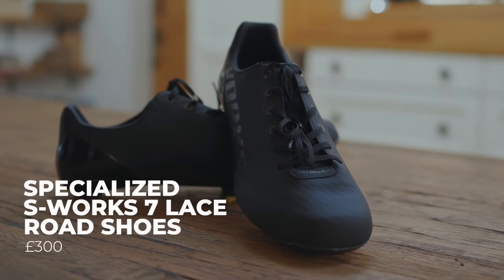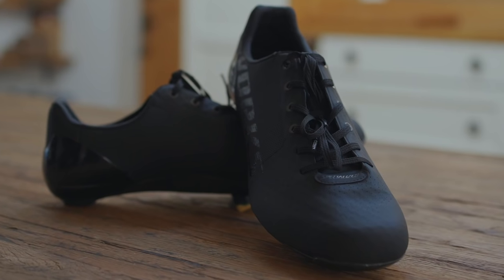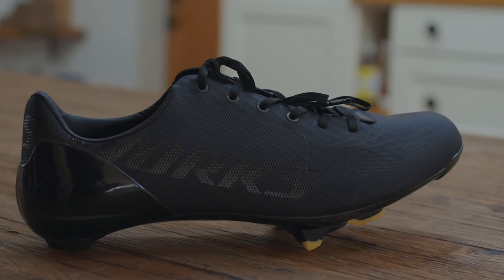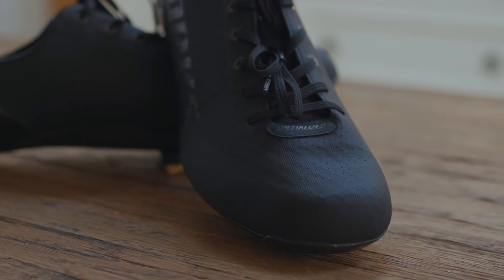The Specialized S-Works 7 Lace shoes impressed us with their comfort, stiff sole and gorgeous looks — aesthetics are important. Lace-up shoes are annoying if your fingers get frozen in winter or you want to adjust tension while riding, but they look lovely. Specialized has included metal eyelets for four of the six pairs of lace holes to prevent any tearing of the upper, and there's an elasticated band across the tongue to securely tuck away the laces. The upper combines engineered mesh with areas of TPU and, despite not being very thick, it doesn't feel like it stretches when you pull up. The upper is also supple and flexible enough that various foot shapes can get an excellent fit. If you're a fan of the classic look, these are well worth considering.